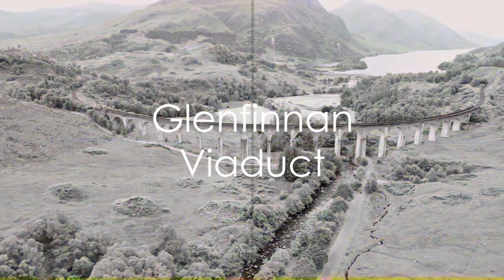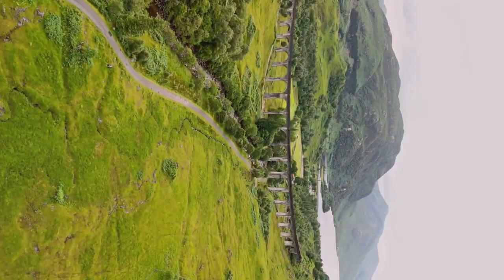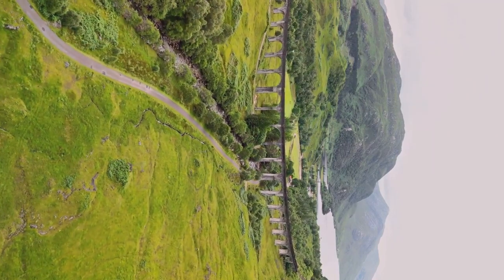Heading north, let's cross over to Scotland and marvel at the Glenfinnan Viaduct. Famous among Harry Potter fans, this viaduct offers spectacular views of the Scottish Highlands, a true cinematic experience.